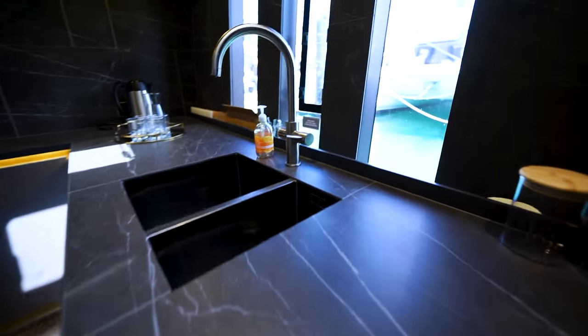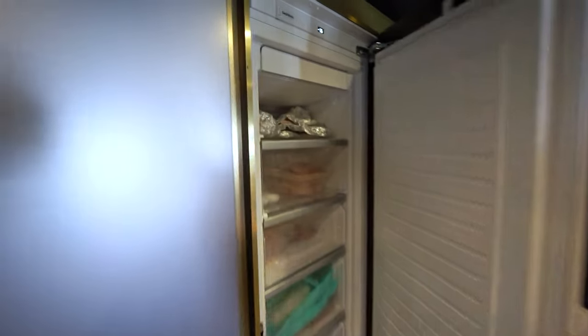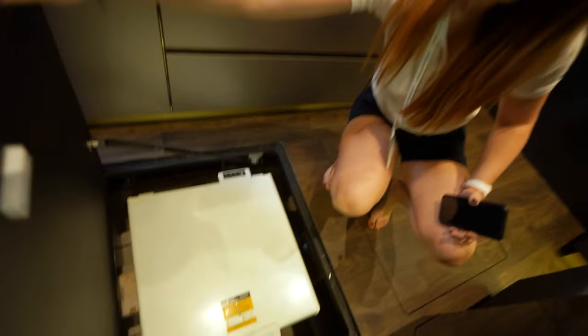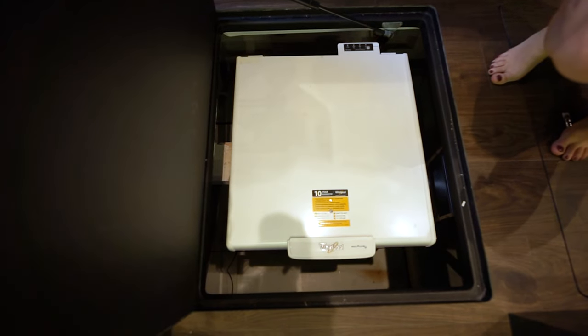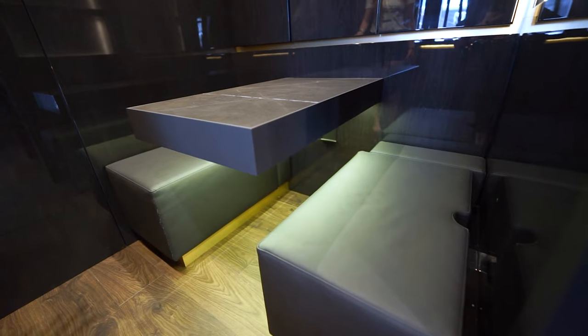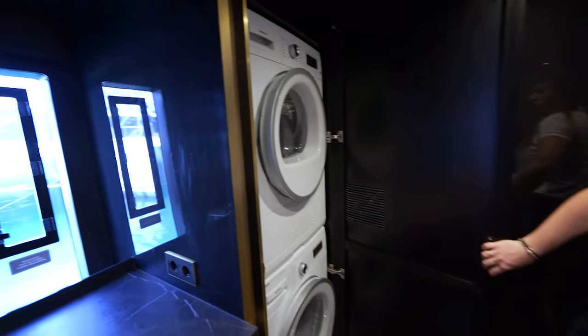Here we have a fully equipped galley with a big fridge, coffee machine, oven, dishwasher, sink, and stove. There are additional storage places including one with a fridge. Of course, there is also a small place for the crew to dine in, with storage underneath the seats, cupboards, a washing machine, and a dryer.